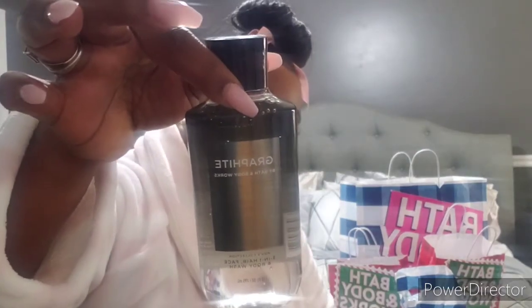Last but not least for the men's body care, I got Graffiti — it's a three-in-one hair, face, and body wash. He probably would just use it for his body. I think my oldest boy would like this one. The key notes are bergamot, spice, and leatherwood — it smells like leather. The packaging is pretty too. So those are all the fragrances I got for my husband and my boys.